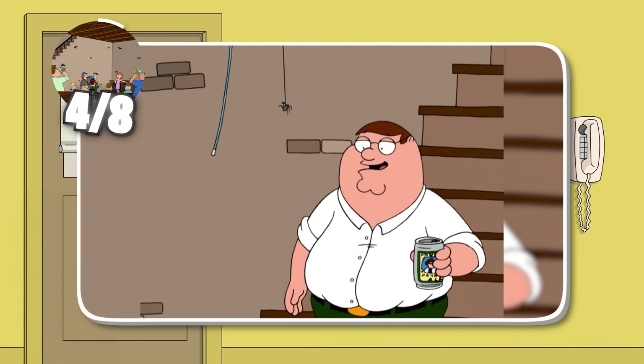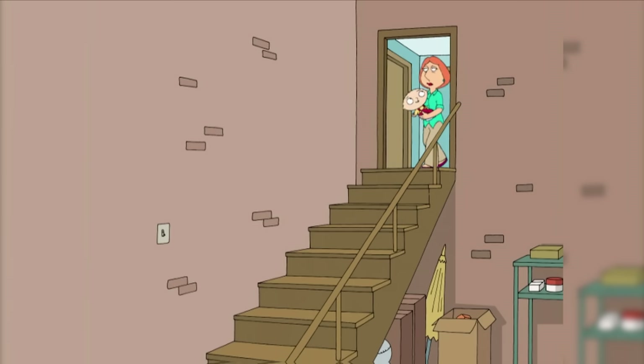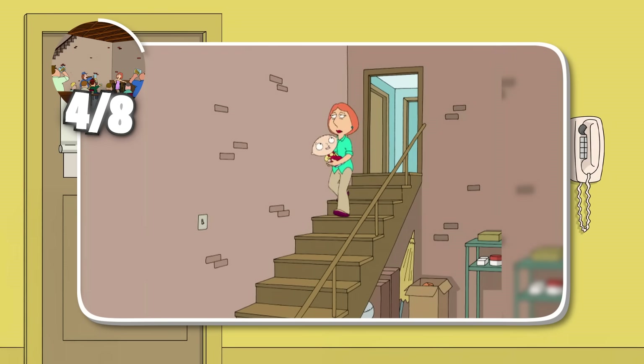Did you even know the Griffins had one? Well, in case you forgot, here it is in plain view in the episode Stewie Loves Lois. And if you don't remember, it's also the laundry room.